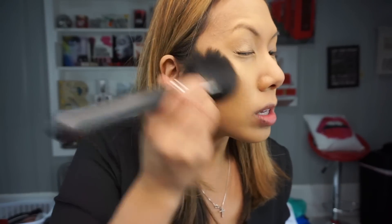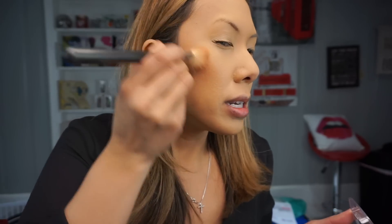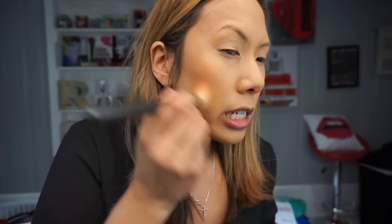Now I'm going to bronze my skin with MAC Give Me Sun MSF using this big MAC 174 brush — I can really quickly hit my skin and bronze. I'm really trying to make an effort tonight since I haven't gone out in a long time and I want to feel cute, not just like a mom. This is the L'Oreal Paradise Enchanted blush in shade 190 Bashful from their cherry collection — these blushes go on really smooth.